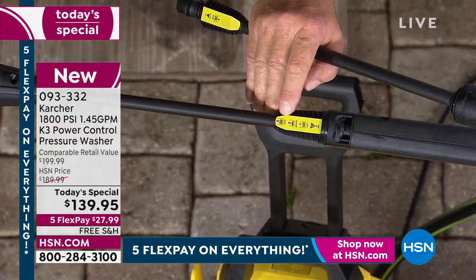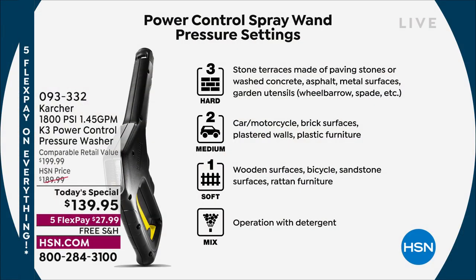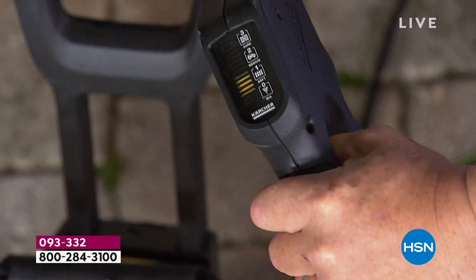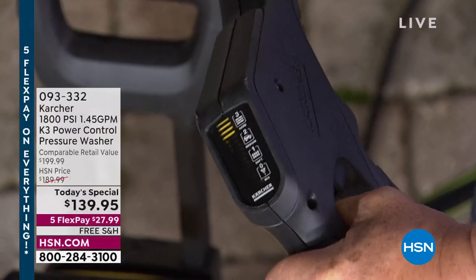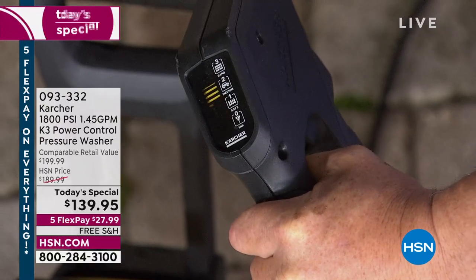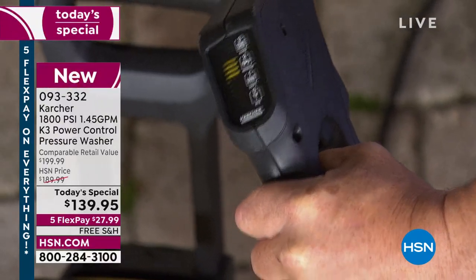Craig shows the power control wand — as you adjust it, it goes up and down and shows you at what setting you're at. As he pulls the trigger and adjusts the nozzle up and down, you can see the gauge moving, switching between different settings. It's telling you exactly what setting you're at, which is absolutely fantastic.